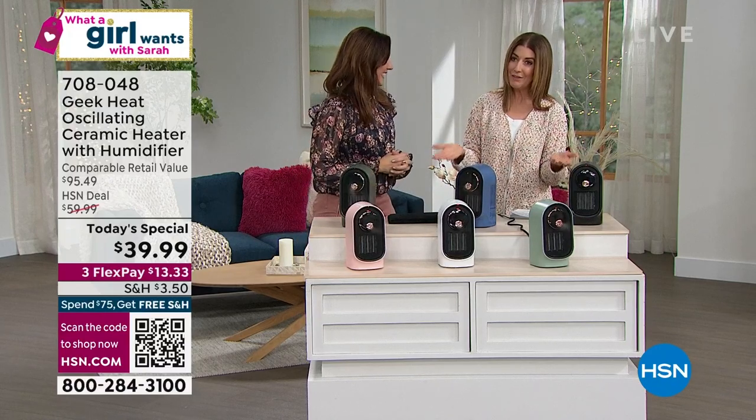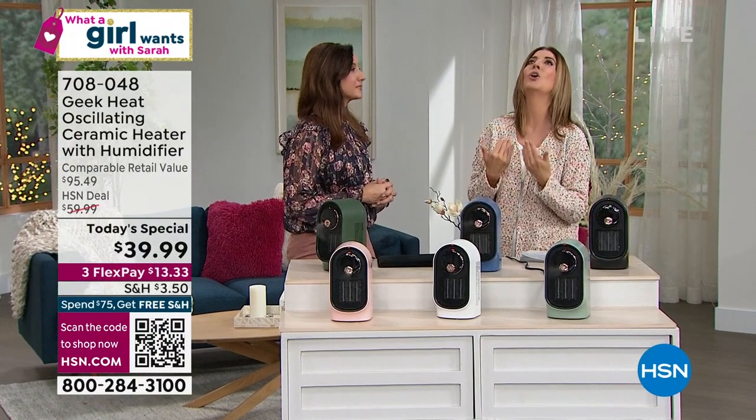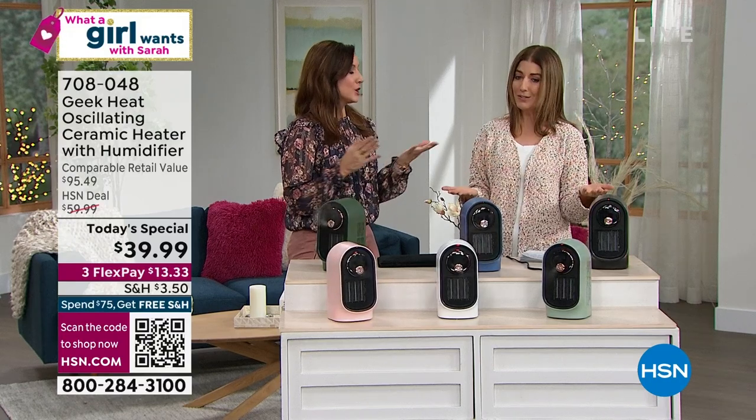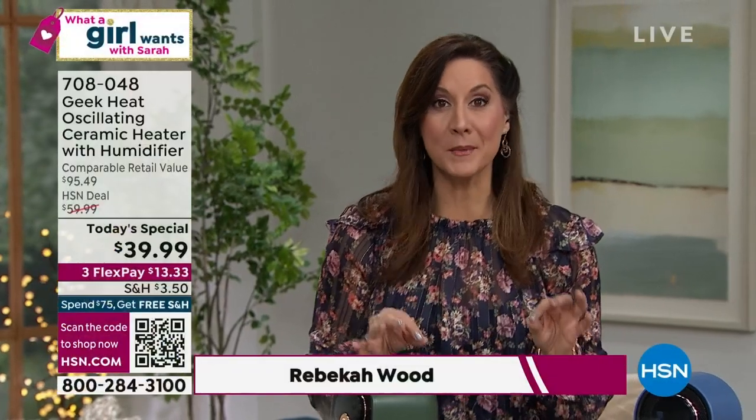All of us have that little space that needs some heat and some humidity — we just need to take care of ourselves and our skin and our nose and throat this time of year. The two most important elements to survive a winter: heat and moisture. You're getting them both in a tiny footprint but big energy — 80 square feet, an eight-by-ten room, all from Geek. I woke up today and there are 11 states right now under a state of emergency because of winter conditions. We're only about three weeks into winter.